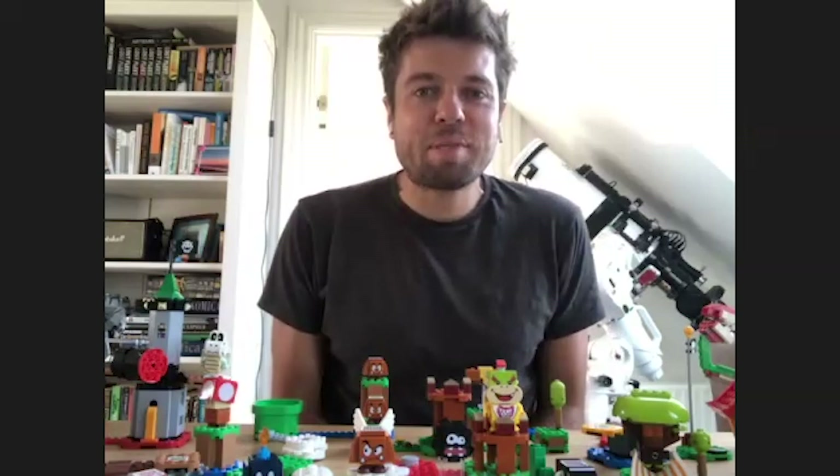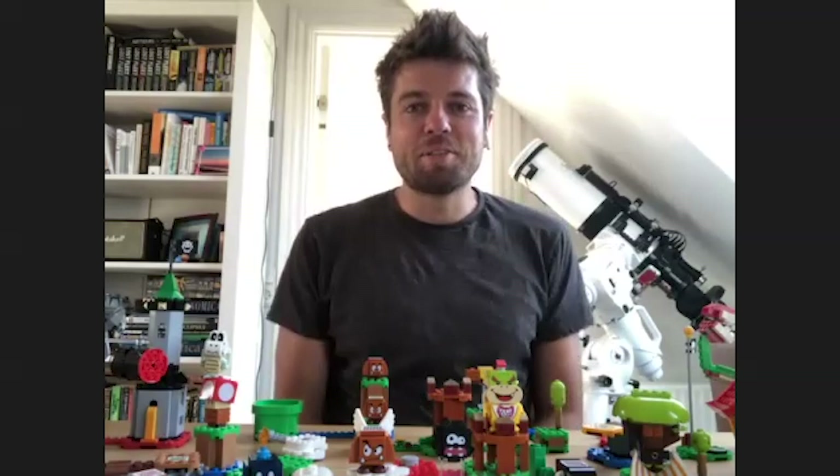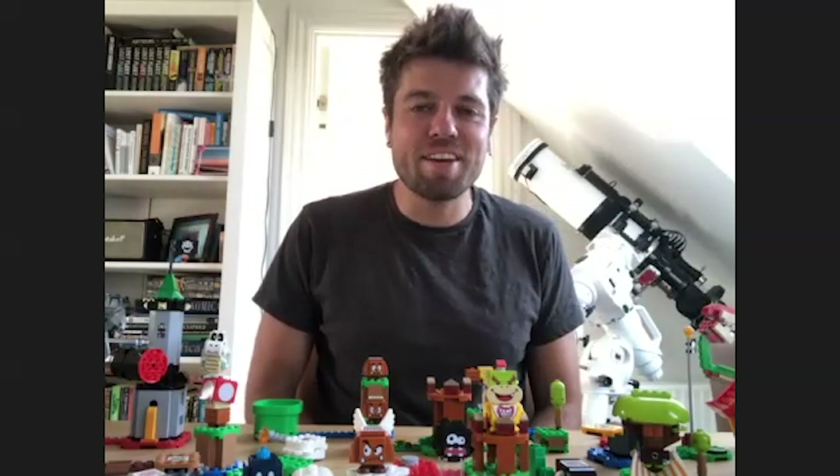Jonathan, thanks so much for meeting with us and talking today and giving us kind of a behind-the-scenes peek of the process. Very happy to be here, and I couldn't have put it better than Caleb myself. It is like playing Super Mario in real life with LEGO and building your own levels. I'm happy to hear that you guys like it.